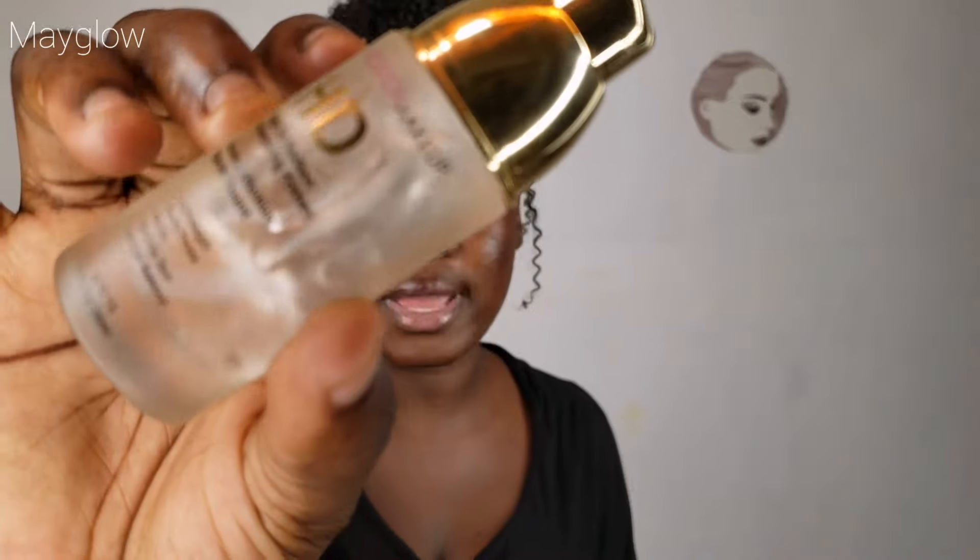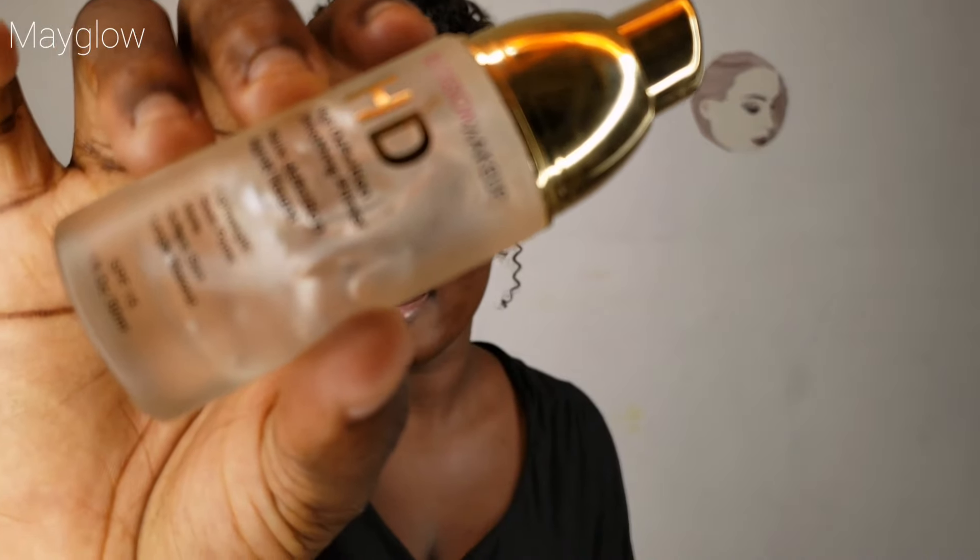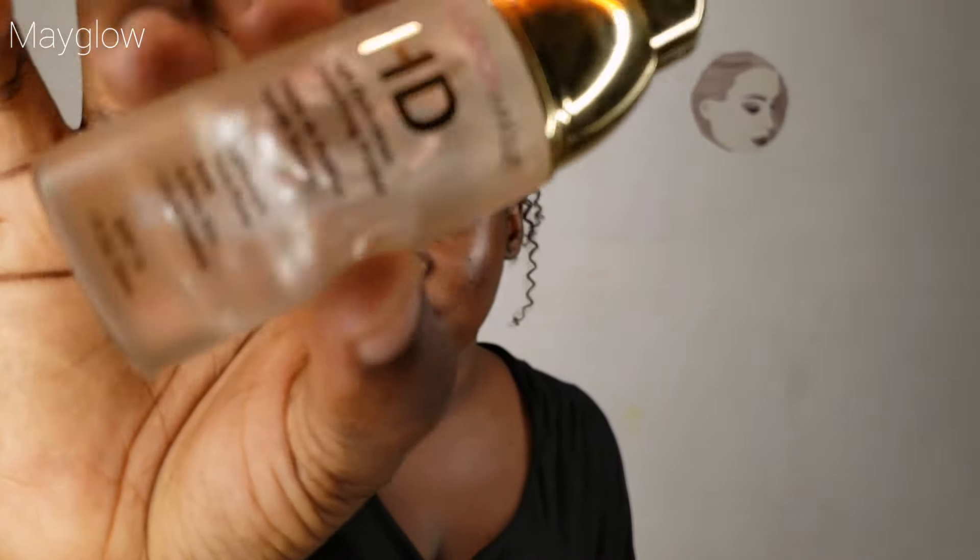I'm going ahead to use my vitamin C to moisturize my face — just tap it in. I'm a combination skin so I like moisturizing all over my face. Then I'm going ahead to use this primer, the HG Brosome Makeup Primer, to prime my face. Just tap it into your skin.